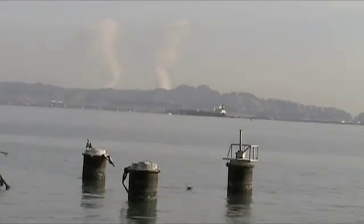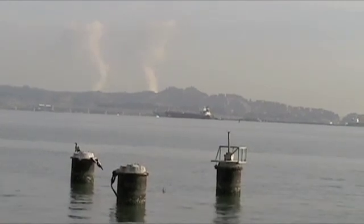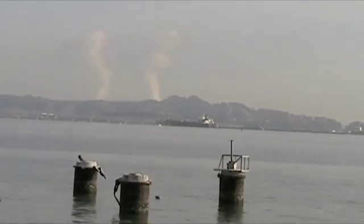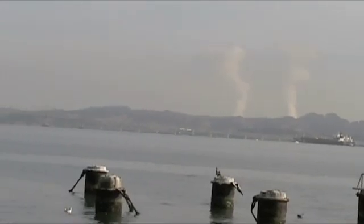Ocean acidification is a consequence of increased atmospheric CO2 levels, which is caused by continued burning of fossil fuels by human activity. Once carbon dioxide is in the atmosphere, it dissolves into the surface oceans, producing carbonic acid — a weak acid — and as a result, the pH of the surface seawater is driven towards relatively acidic values.